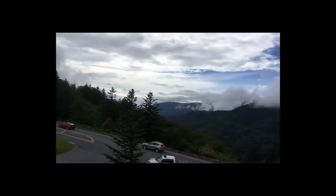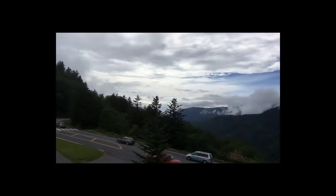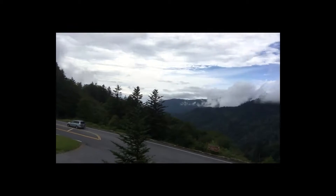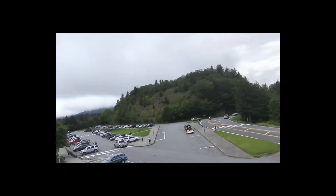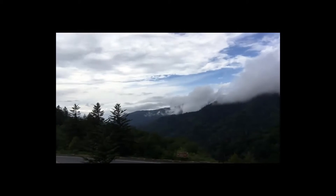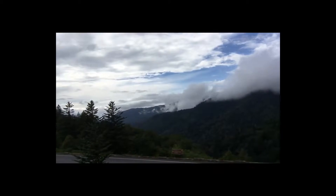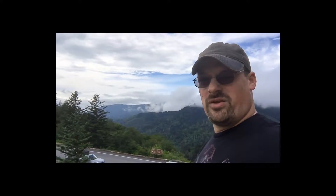20 miles that way you have Cherokee, 15 miles back the other way you have Gatlinburg, Tennessee. As you can see, just gorgeous, gorgeous country all around us here. Definitely worth a nice afternoon drive. There are a lot of little shops and antique stores along the way to stop off at, and some really interesting food. So if you ever get a chance, come to the Great Smoky Mountains.